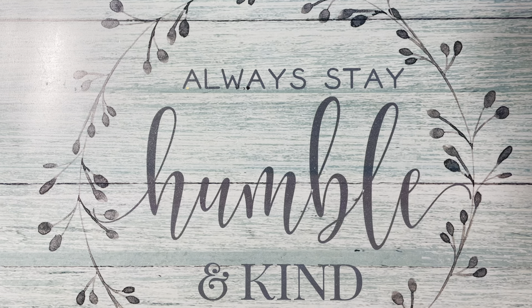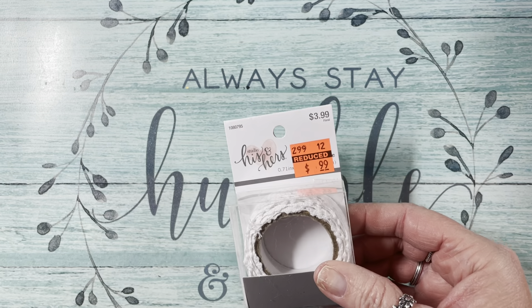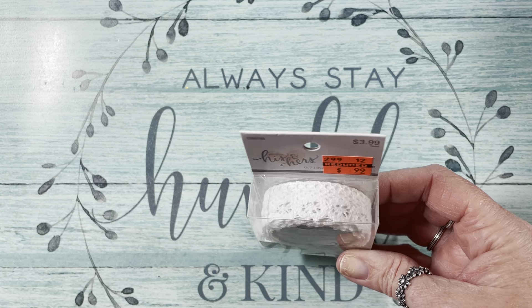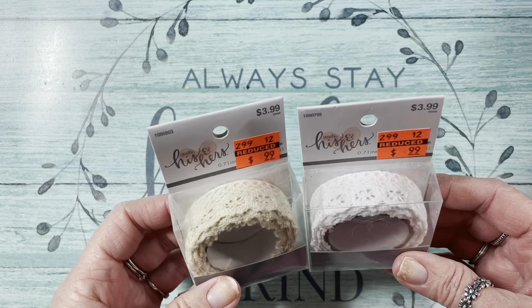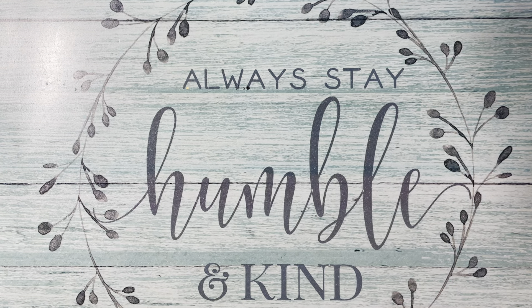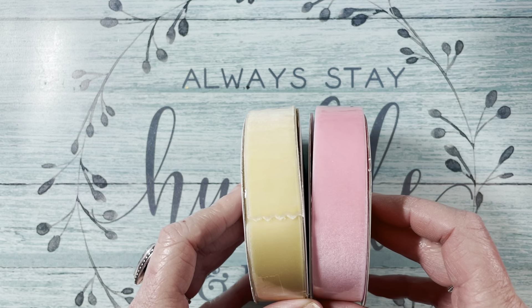At Hobby Lobby I got a few things — everything was either on sale or on clearance. I picked up this lace with an Arty Adhesive on the back — it was $3.99 and I got it for $0.99. I got it in white and cream, very pretty. Then I found this velvet trim — it has five yards, was $4.99, and I got it for $1.24 each — in a beautiful pink and creamy yellow.